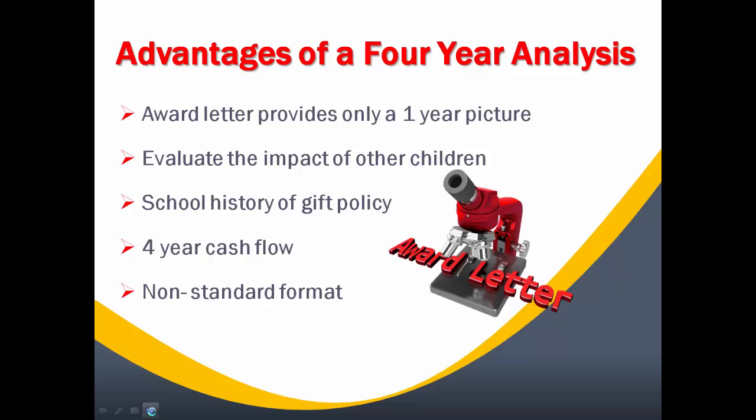On top of that, we also provide a four-year cash flow based on what you have saved and how much you can afford per year, which will give you an opportunity to understand the additional amount of cost that you'll need to come up with each year over the four years.